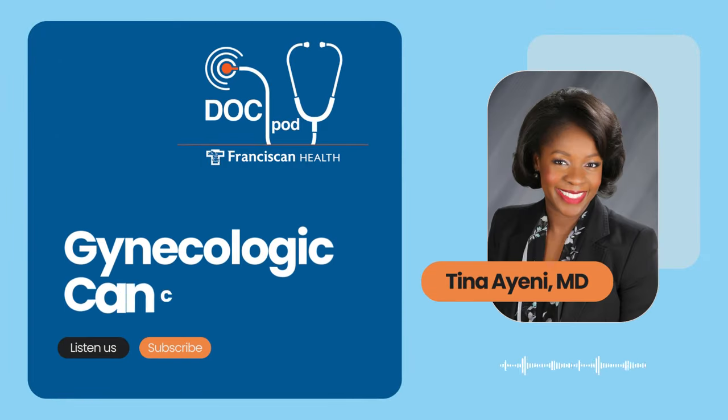Gynecologic cancer is a complex topic with several subtypes. Today we'll be talking about the three most common types of gynecologic cancer: cervical, endometrial, and ovarian cancer. These three types of cancer can often have similar symptoms, which can sometimes be confused or misdiagnosed as menstrual problems. Being aware of the symptoms, your normal body function, and having regular gynecologist visits can all help diagnose cancer earlier for better outcomes.